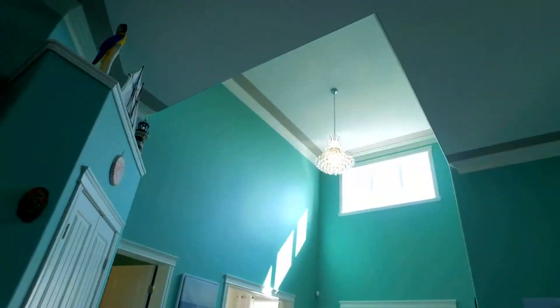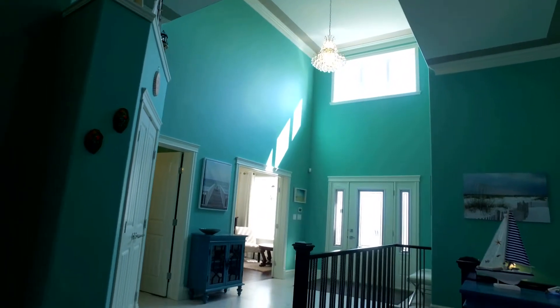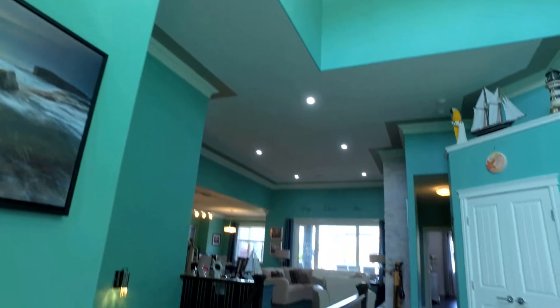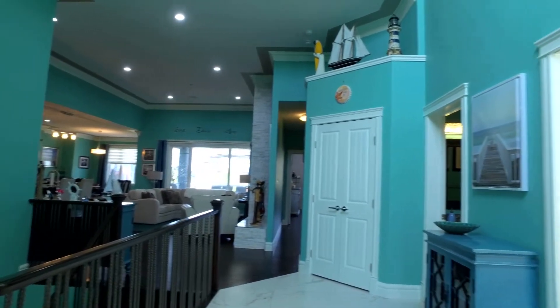Take note of the 17-foot sky-high ceilings at the front entrance. Looking through the main floor, just off the entrance is your own private office den.